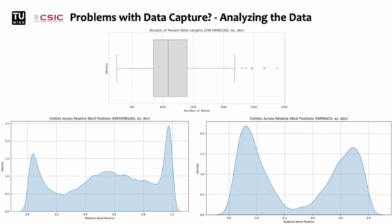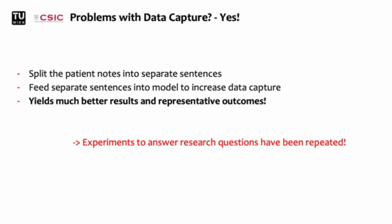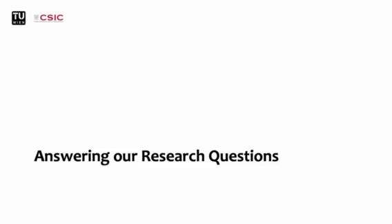Looking at the development set, we can see how the metric scores we obtained earlier were absolutely not representative of the actual performance of the models, since less than 25% of the data was effectively fit into the model. This becomes even more apparent when looking at the relative distribution of entities across the nodes, where especially at the end there is a huge peak in entity density. So after realizing this problem, we split the patient nodes into separate sentences via spaCy and fed them into the model separately to increase data capture. With this, we obtained much better results in experiments, and from these experiments with actually representative performance, I want to showcase a select few to answer the research questions we defined at the beginning.